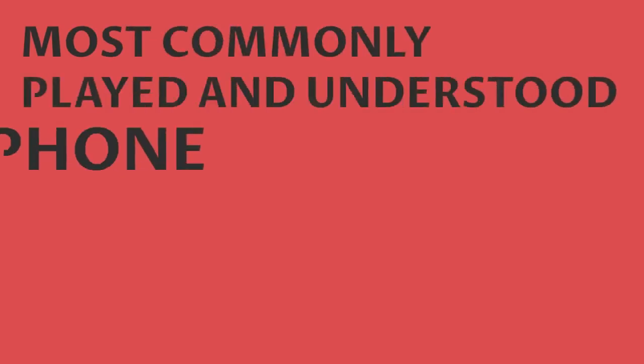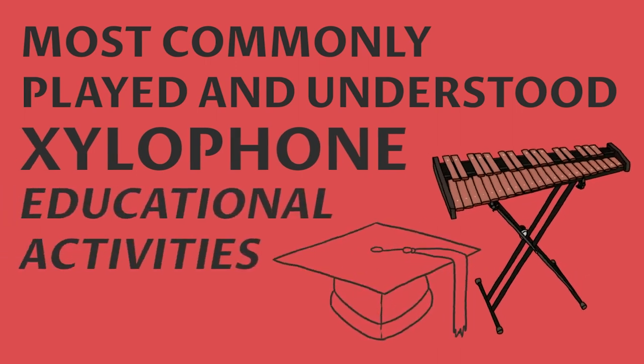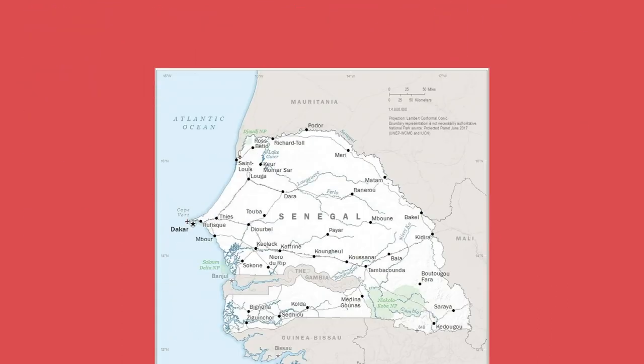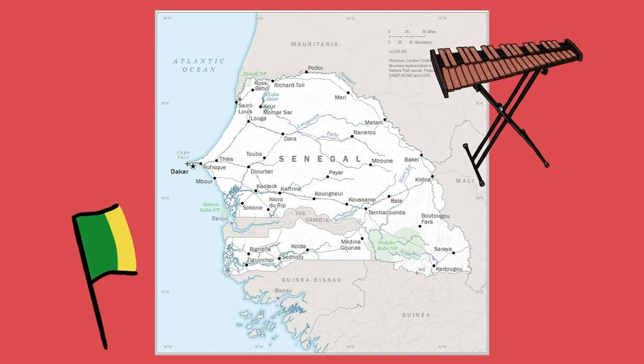Number seven: probably the most commonly played and understood instrument in this list is the xylophone. It finds its way into a wide range of educational activities. To give an international example, children in Senegal use the xylophone as part of their coming-of-age ceremonies.